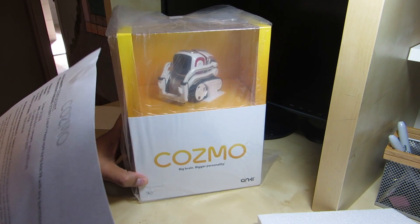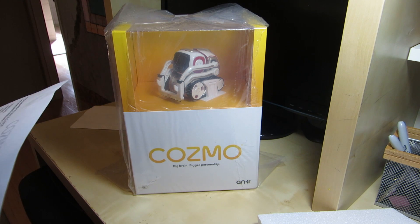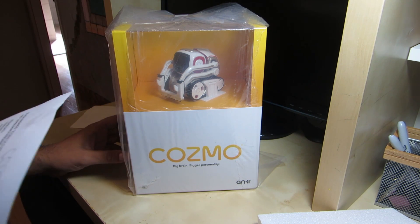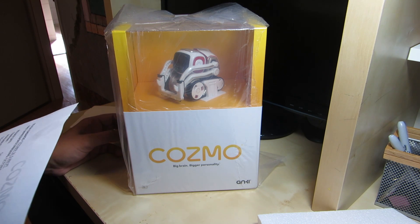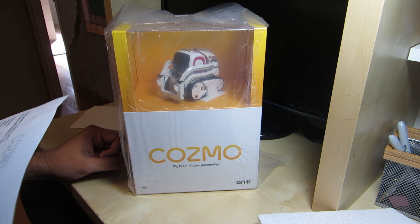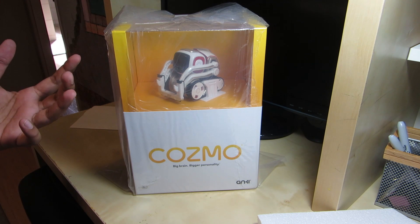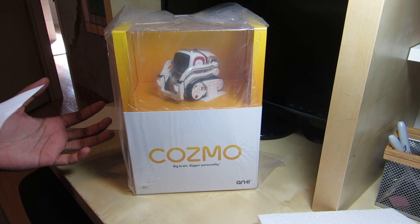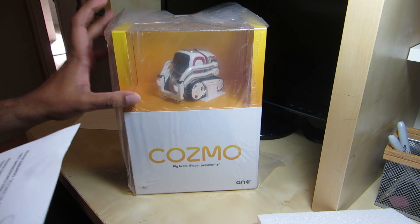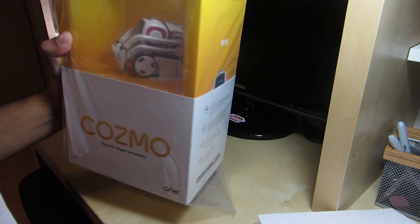This robot is coming out on October 16th. Cosmo is one of the most sophisticated consumer robots available today — it's developed by a bunch of PhD roboticists and animators, especially from movies like WALL-E. The coolest thing is that it's got a supercomputer inside; it's able to scan the environment, recognize people, and the way it acts is almost human. It's got a lot of different games too.